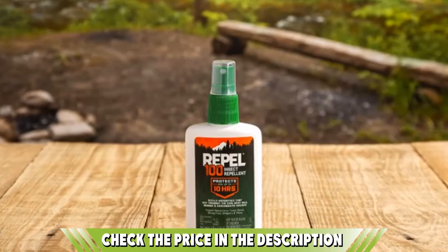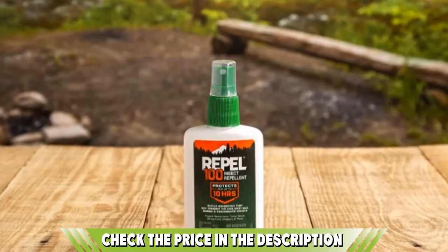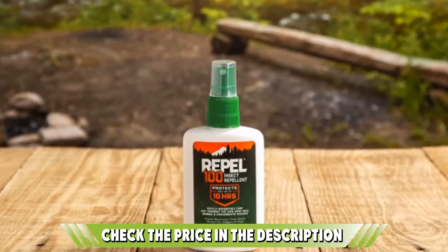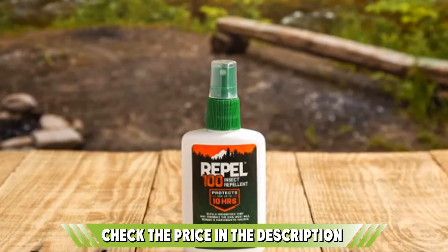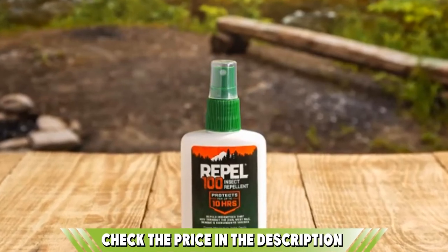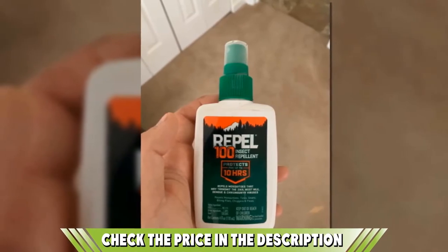It's proven to help repel mosquitoes which may be transmitting Zika, Dengue, West Nile, and Chikungunya viruses. Due to the strength of the formulation, over-application is not recommended, and you should never allow children to handle this product directly. With tough conditions, Repel 100 has you covered.